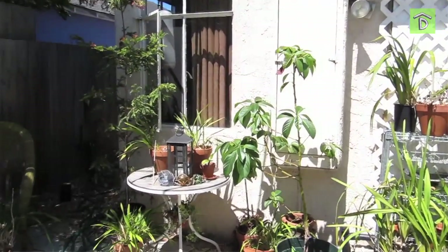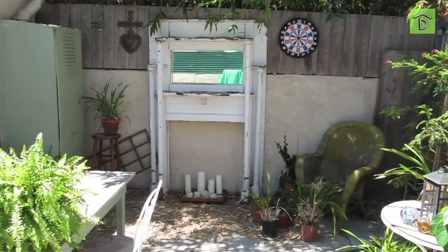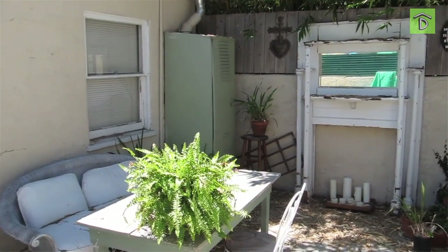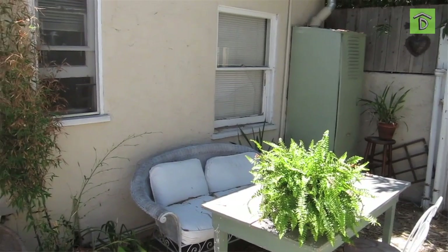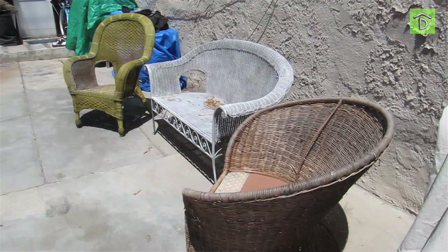We had to transform a back patio into party perfection. Mary's backyard is darling but needed a little TLC — okay, a lot of TLC. She had a couple of couches she was going to get rid of, but we decided the best way to unify the space and make it look like a set is to paint them all the same color. And by paint, we mean spray.